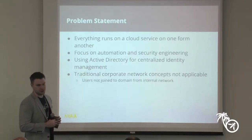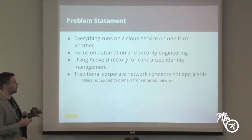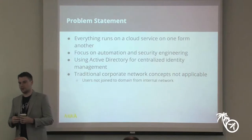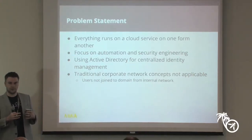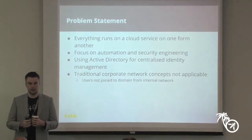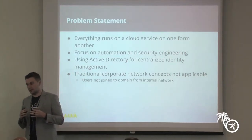The problem statement: Nuna is somewhat of a hipster company in that everything you could think of runs on some cloud service. Email runs on SaaS solutions, product infrastructure is hosted on AWS. We really don't have the concept of users coming into an office, sitting in a cubicle, logging into a computer connected to an internal network, which then grants access to internal resources. Our office is more like a really big Starbucks with free coffee.